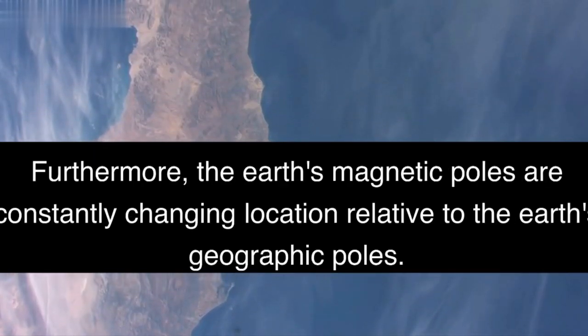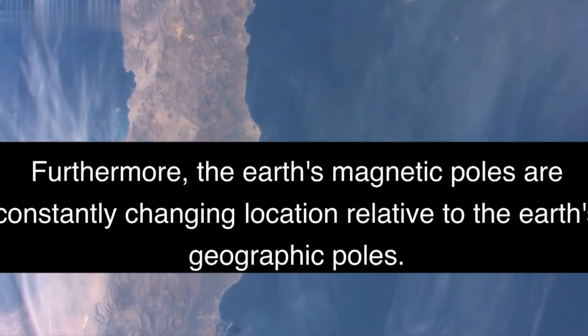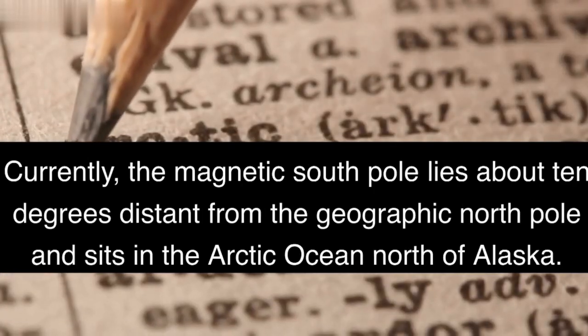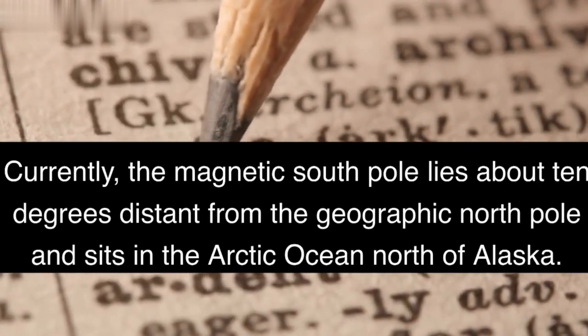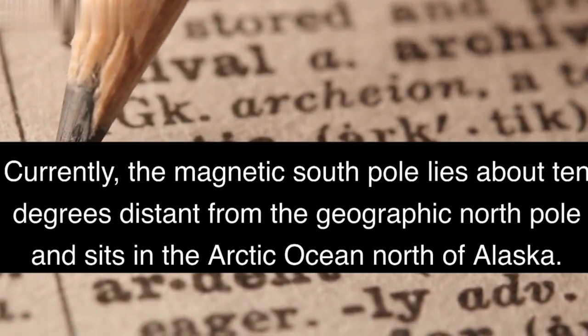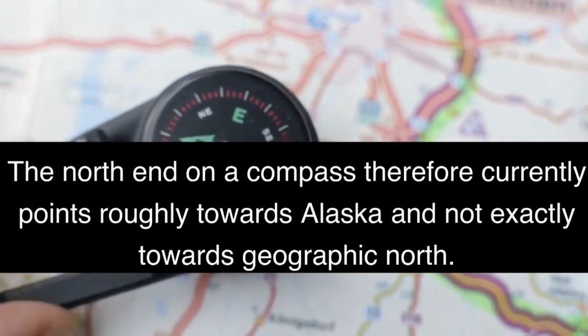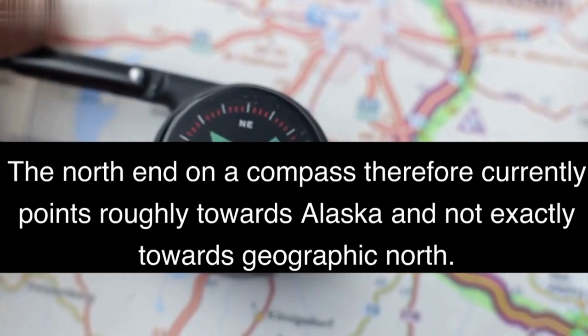Furthermore, the Earth's magnetic poles are constantly changing location relative to the Earth's geographic poles. Currently, the magnetic south pole lies about 10 degrees distant from the geographic north pole and sits in the Arctic Ocean north of Alaska. The north end on a compass therefore currently points roughly towards Alaska and not exactly towards geographic north.